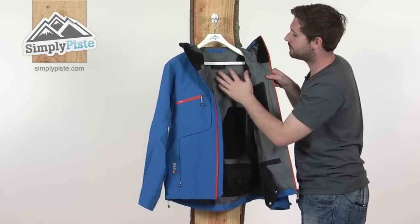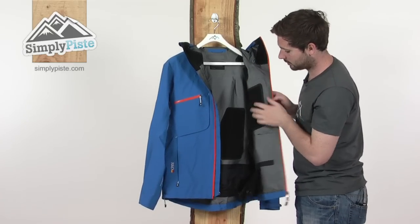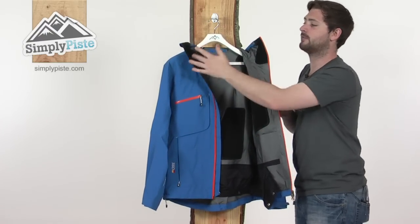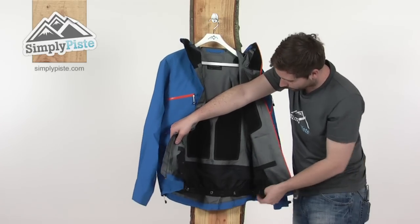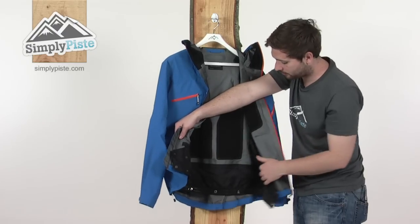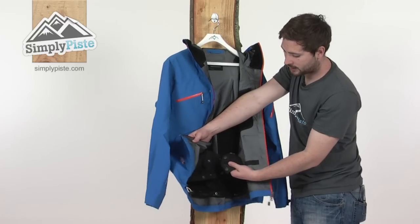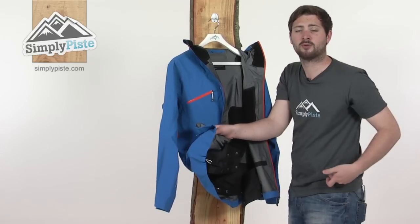Inside the jacket you can see the taping mentioned before to help prevent snow or cold air from getting in via the stitching. There are also a couple of fleece panels to provide a little bit of insulation and make it more comfortable, as well as fleece lining around the top of the collar. The snow skirt at the bottom is a nice quality, fully removable skirt with a zipper section on the side. There are large tabs on the front with four poppers on one side and two on the other, so you can adjust the size depending on your preference, plus a lycra panel at the top of the skirt for more freedom of movement.